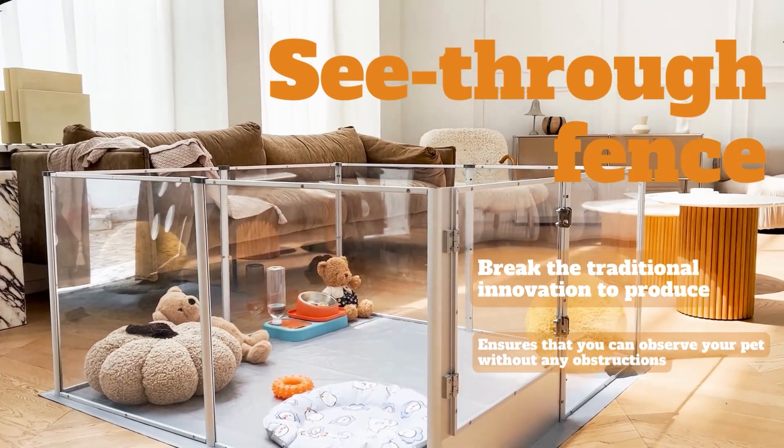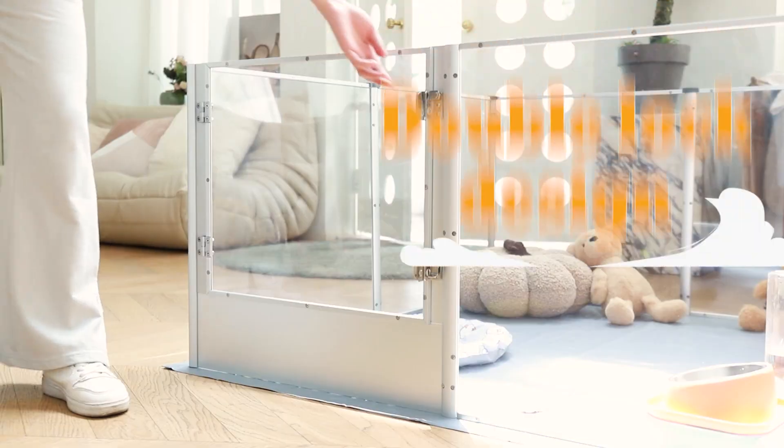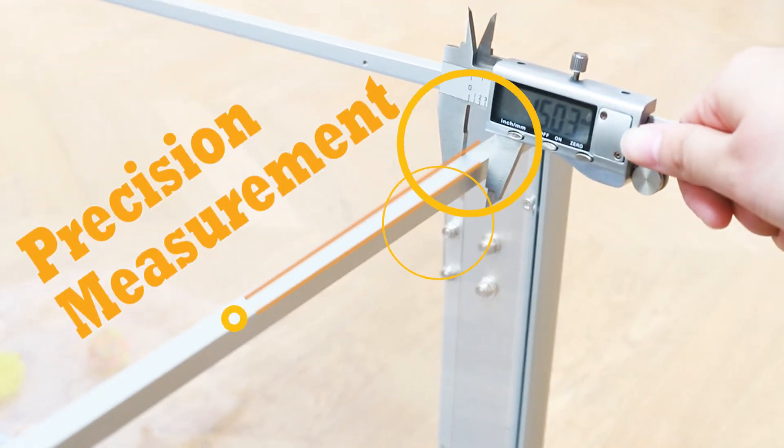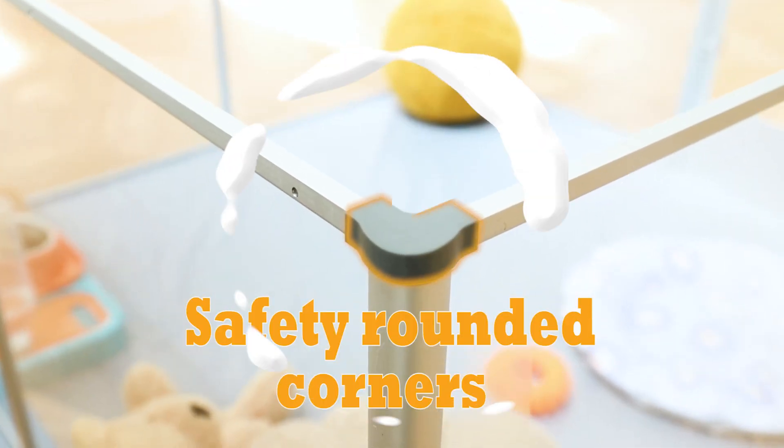See-through fence lets you see your favorite pet at a glance. Dual lock design for added security. Precision measurement. Safety round corners.